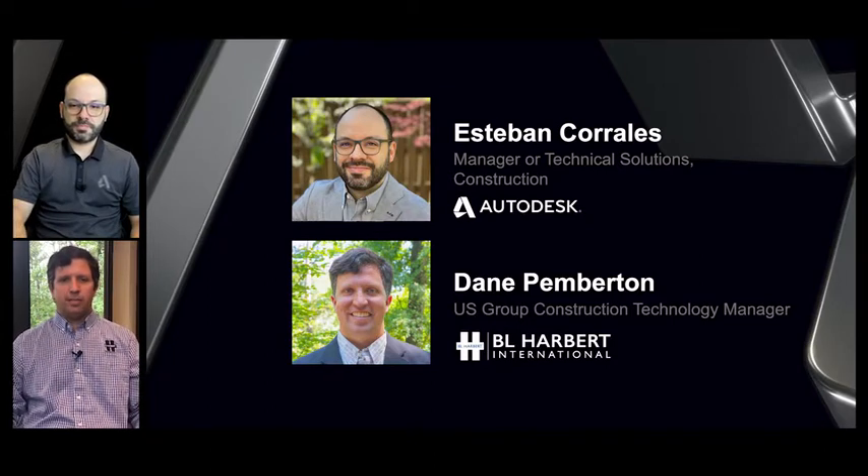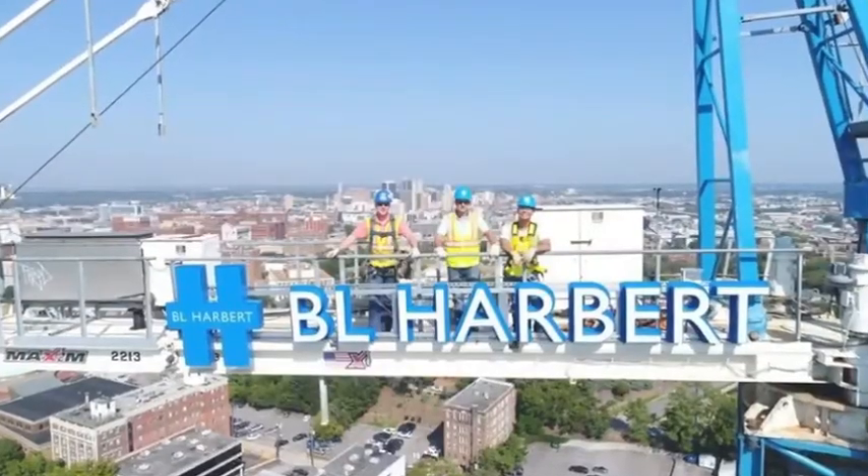As Esteban mentioned, I'm Dane Pemberton. I am our U.S. Group Construction Technology Manager. I also cut my teeth in the field as a project manager for 10 years before I transitioned into our construction technology group. Our group handles VDC, BIM, scheduling, operational technology, and innovation for our U.S. operations.